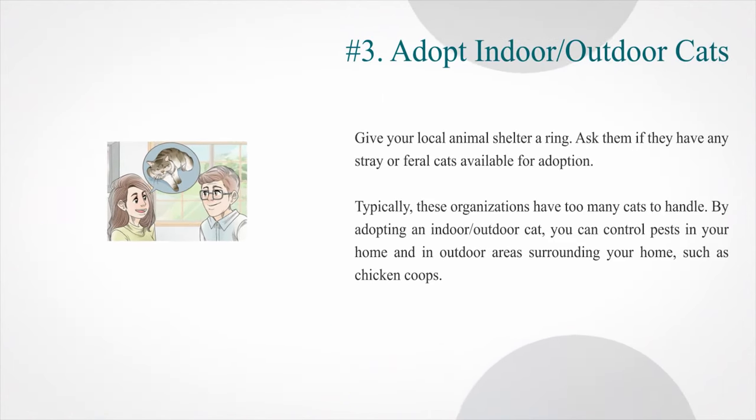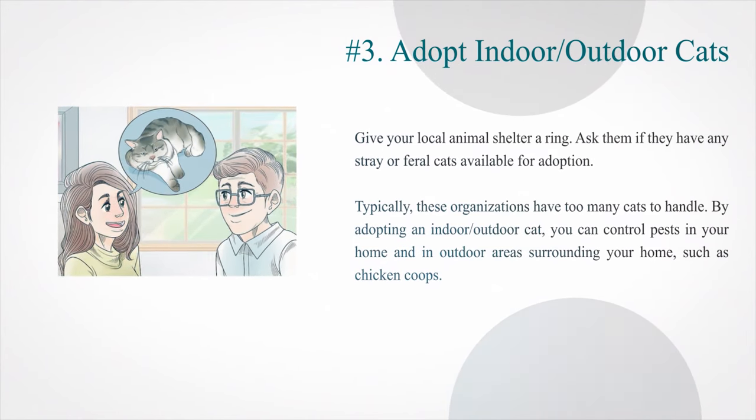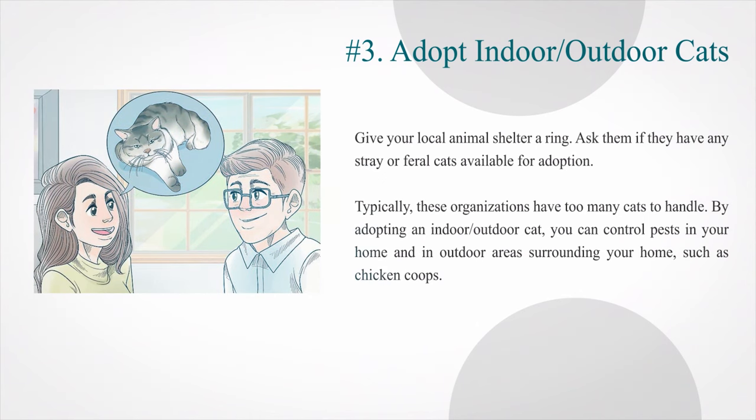Number 3: Adopt indoor or outdoor cats. Give your local animal shelter a ring and ask them if they have any stray or feral cats available for adoption. Typically, these organizations have too many cats to handle. By adopting an indoor or outdoor cat, you can control pests in your home and in outdoor areas surrounding your home, such as chicken coops.